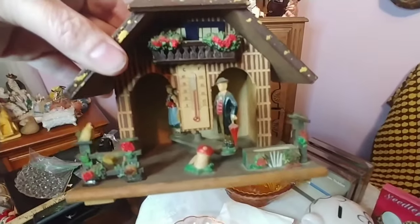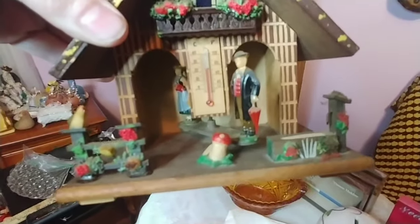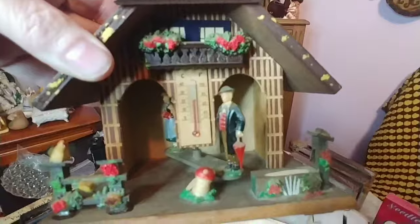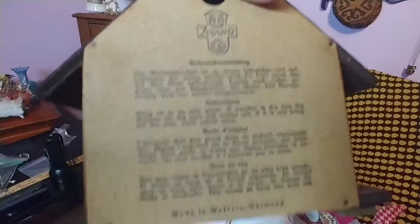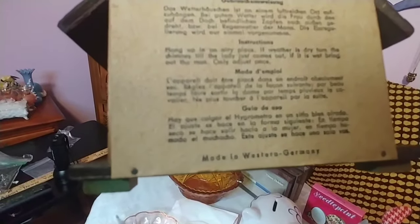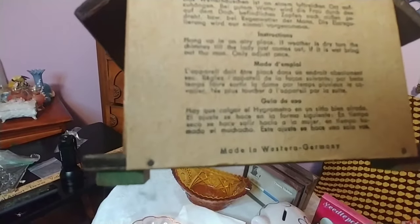I want to start in this corner — this is so cool. This is a barometer and it's from West Germany. It has all this amazing detail; look at that mushroom. I think the little house is just precious. It does seem to work, believe it or not. It has written directions on the back in German: hang this in an airy place, and if the weather is dry turn the chimney until the lady comes out, and if it's wet bring out the man. Only adjust once.